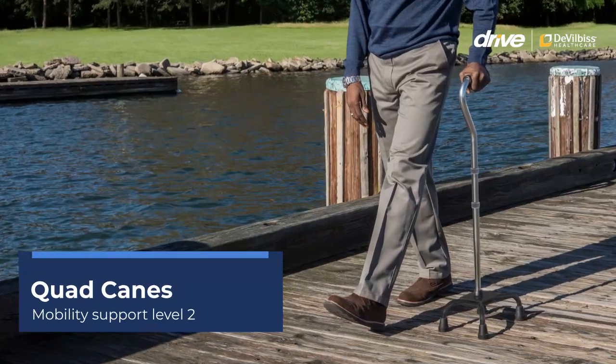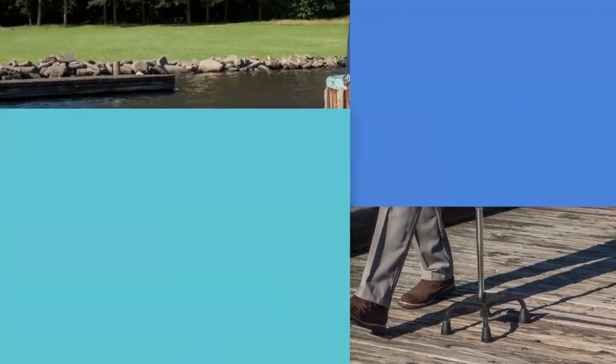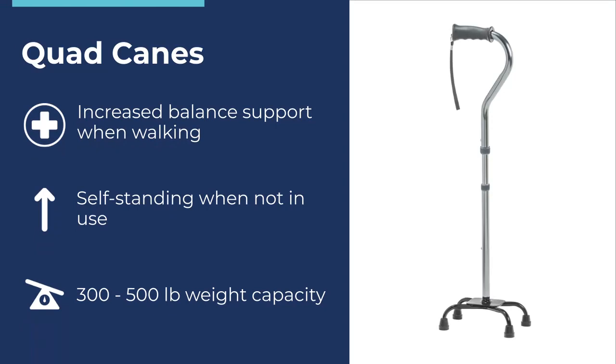Quad Canes – Mobility Support Level 2. Drive Quad Canes provide increased balance support and stability when standing and walking. In addition to being height-adjustable, the large base allows the cane to stand on its own when not in use. They have a weight capacity range of 300 to 500 pounds.